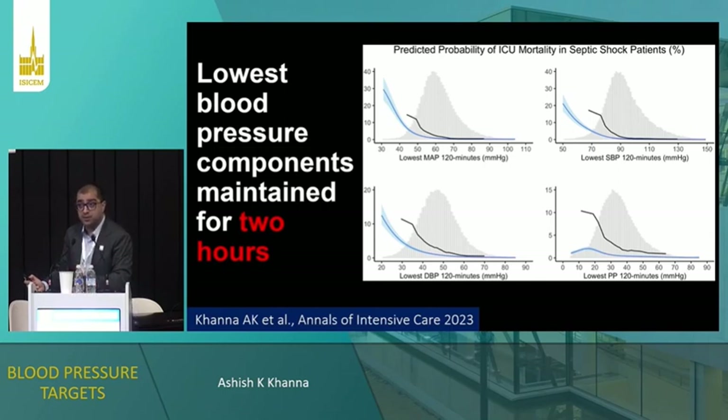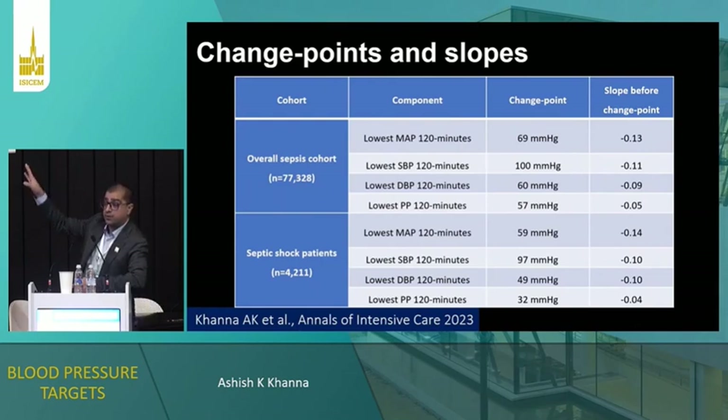We also looked at pressure maintained for at least two hours below thresholds for each component of blood pressure. We identified change points for diastolic, pulse pressure, systolic, and MAP. Some of these change points are commonly used in resuscitation practice; some are slightly higher. For septic shock patients, the change points were: lowest MAP for two hours of 59, lowest systolic of 97, lowest diastolic of 49. These are relevant thresholds. The opportunity here is to develop interventional trials that target blood pressure components in the ICU rather than just MAP.